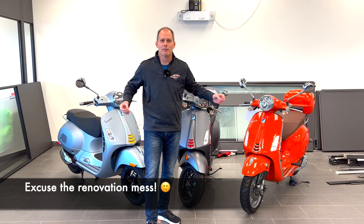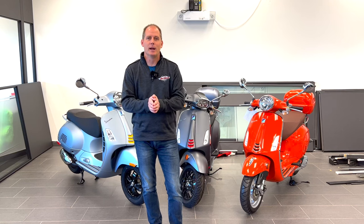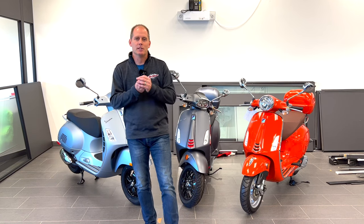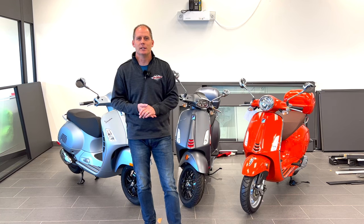Hey everybody, it's Peter and I'm here at Jim Gilbert's Power Sports, Jim Gilbert's Wheels and Deals, where I have complete access to the full Vespa lineup and I'm going to help you decide which Vespa is best for you. I'm doing that because I think it's confusing — there are a lot of differences that maybe people don't pick up, and I don't know if there are a ton of resources out there to tell you some of the key differences you may want to know as a buyer. So let's dig into the review.